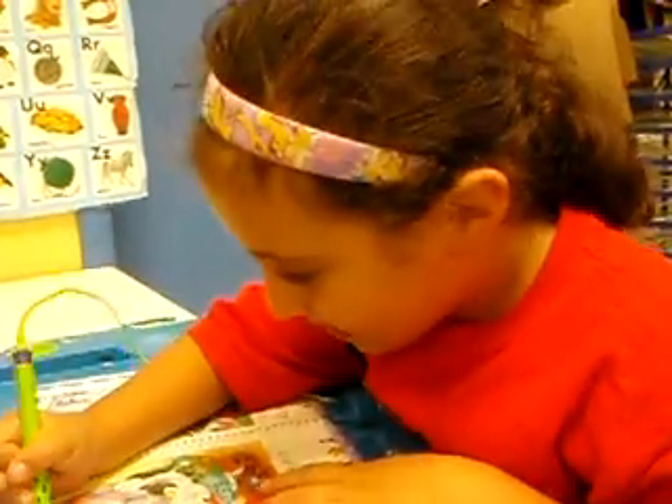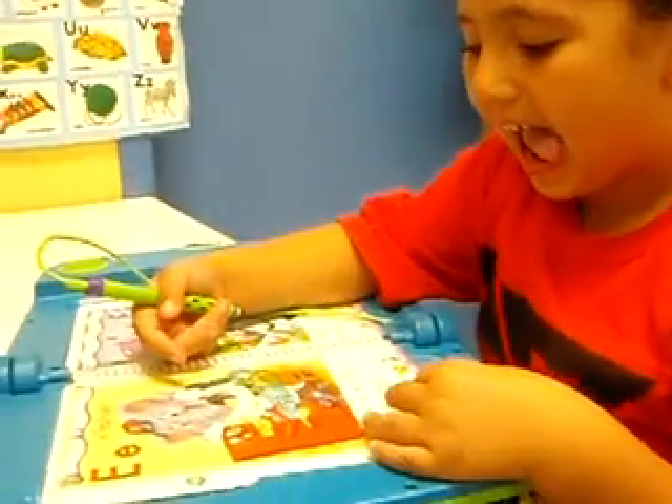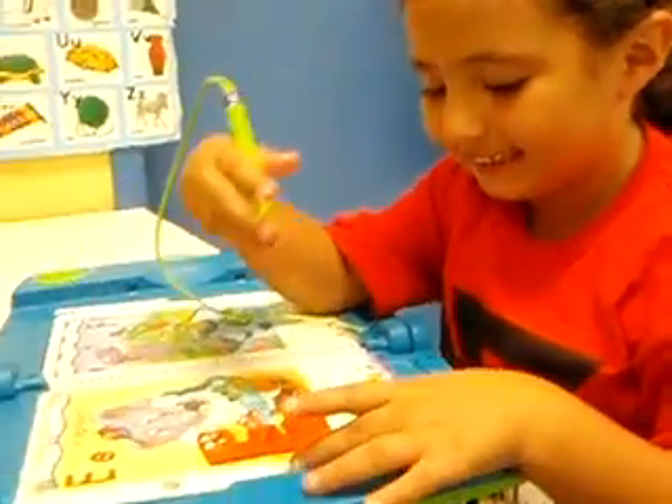What other letters are you using? E. What do you see on the letter E category? A and an N or P. Very good.